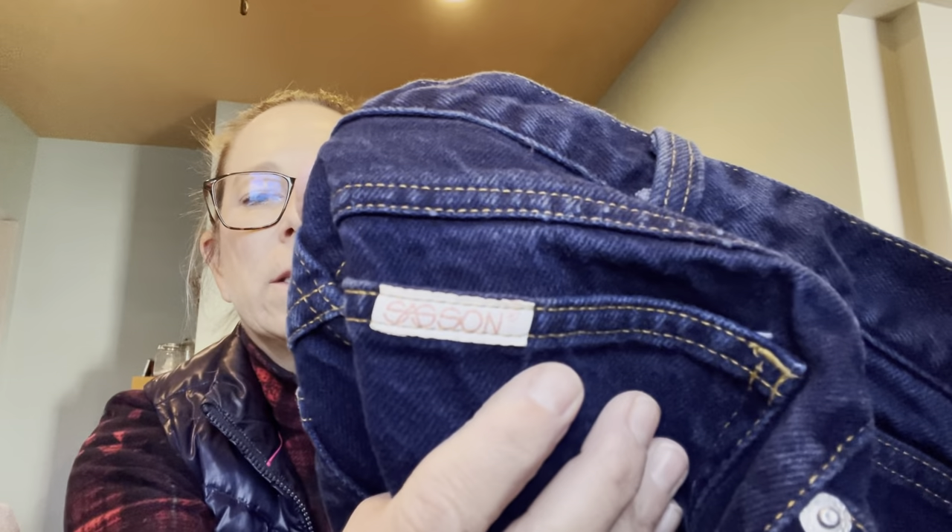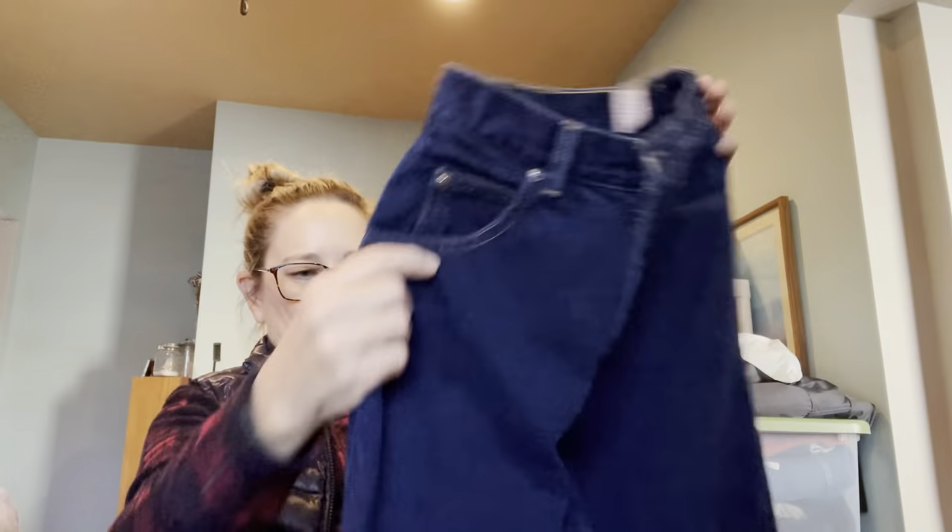I grabbed these jeans — if anybody remembers this brand, Sasson. These are definitely vintage. You can always tell by how small the waist is. They're a high-rise — look at how long the rise is, like 11 or 12 inches. They've got a nice little patch on the back, they're longer, and they've got a straighter bottom. I'll take those to Five Star as well.